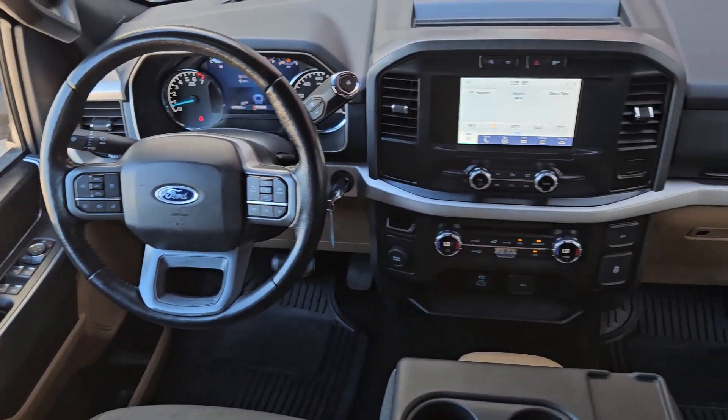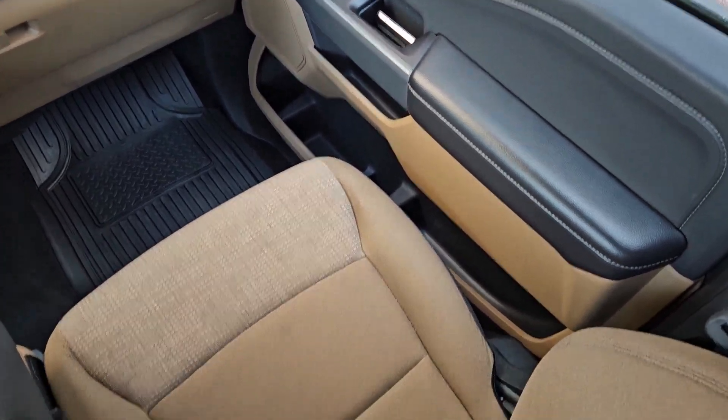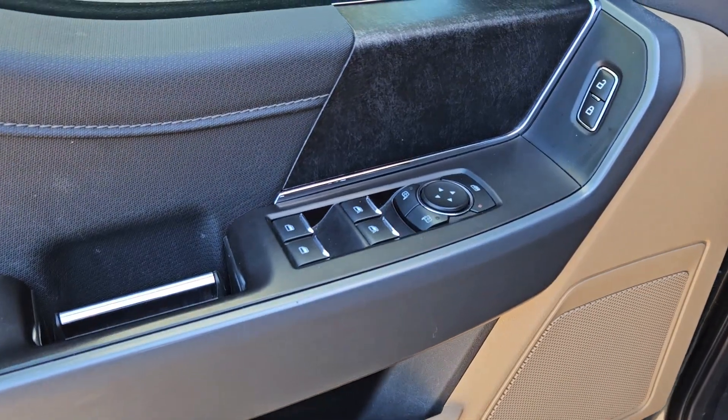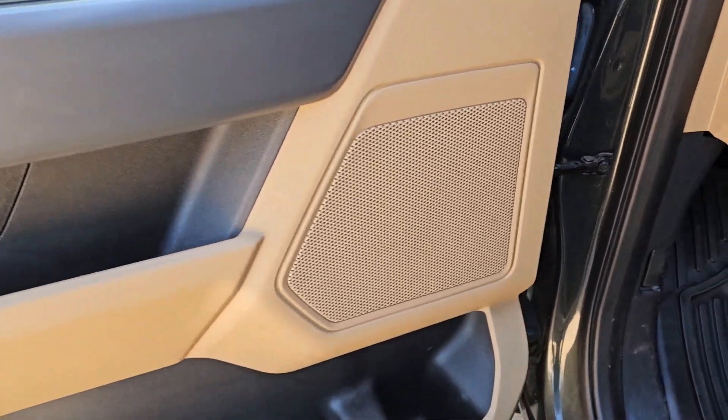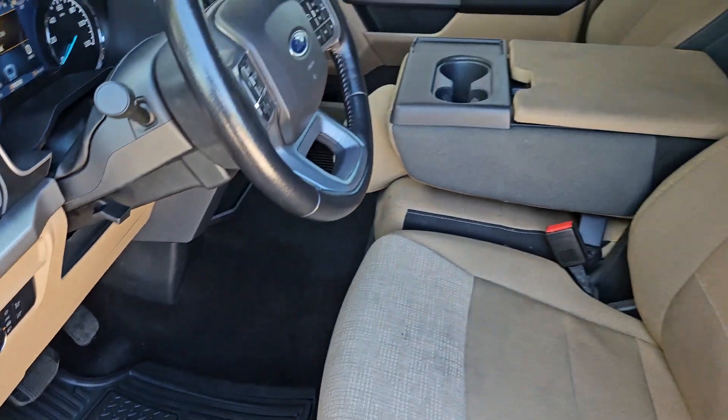These are just some of the great options this vehicle comes with: keyless entry, backup camera, alarm, electronic stability control, steering wheel audio controls, intermittent wipers, traction control, passenger vanity mirror, tire pressure monitoring system, and adjustable steering wheel.